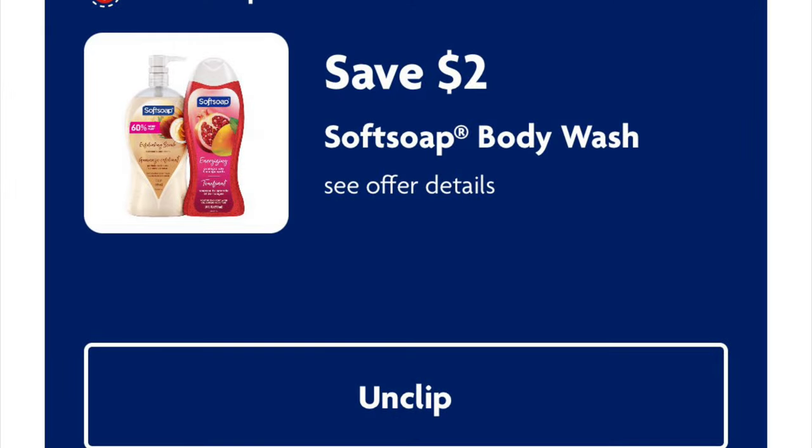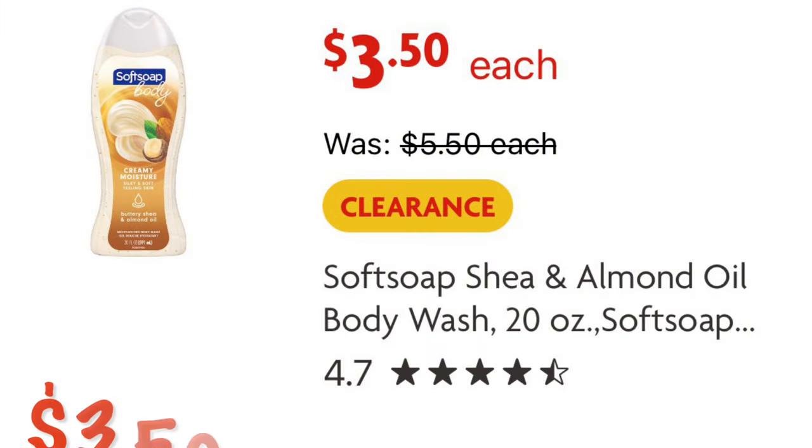We've got $2 off Soft Soap Body Wash. We can grab this Soft Soap — it's on clearance for $3.50. So after that $2 digital, we will pay $1.50.